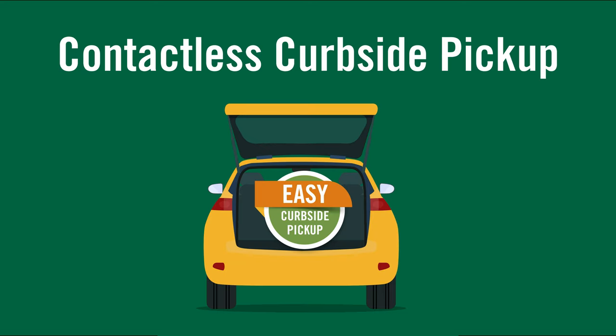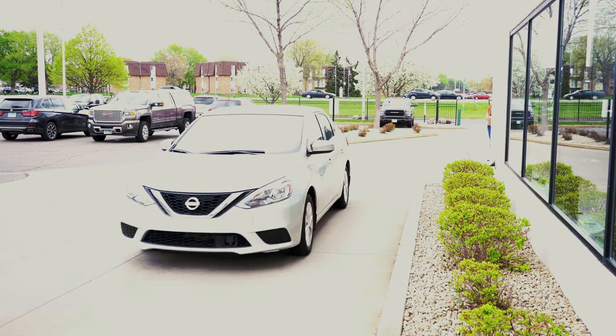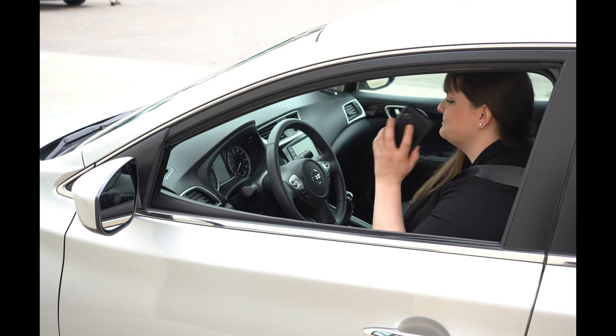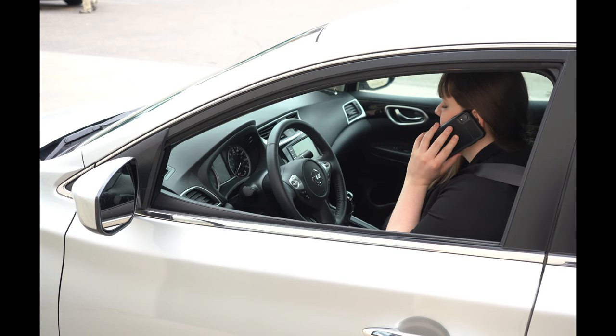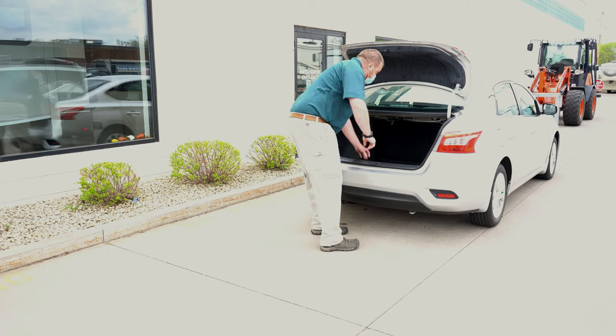If you feel more comfortable staying in your vehicle, we offer contactless curbside pickup. Call to order any part or accessory. When you arrive, pull up to the service door and call the parts department to let them know you are here for pickup. A Hilltop Camper and RV representative will drop the item off in your vehicle.